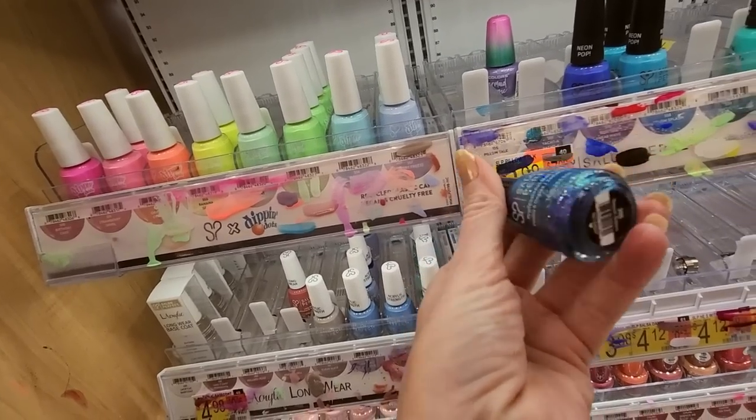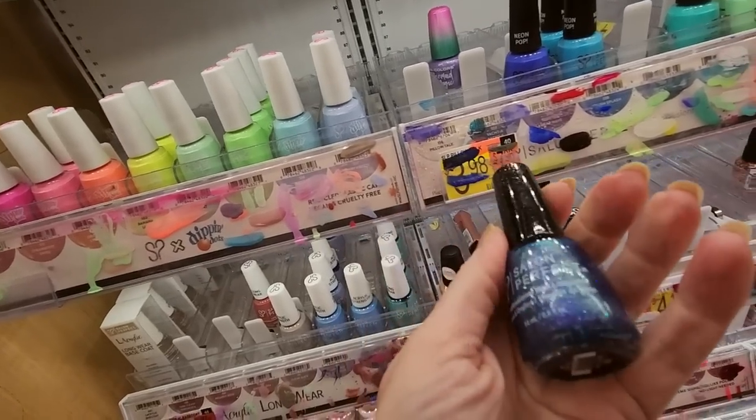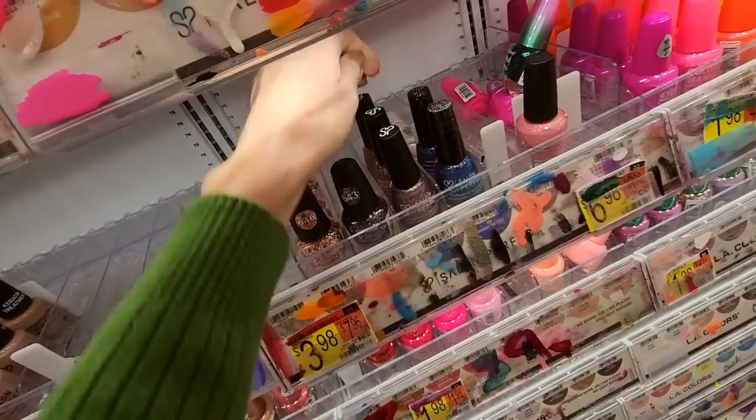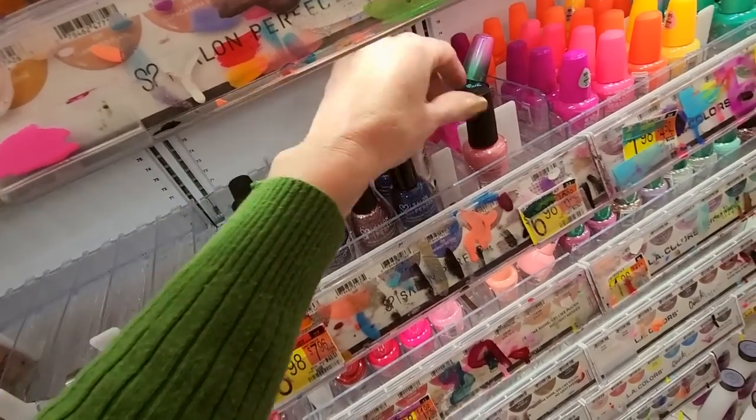This is Sequin Sisters from Salon Perfect. I like it — it even has glitter up here on the handle. It's really cool. These go down here. We have a Sally Hansen — we'll put that up in a minute.